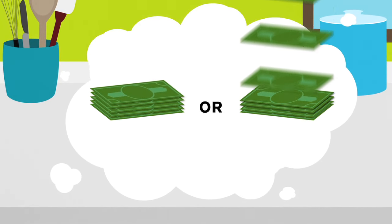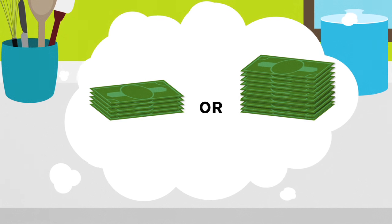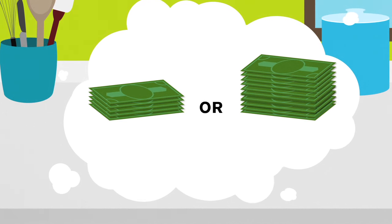First, plan ahead by setting a budget. Ask yourself, how much do I want to spend? Be sure to include delivery costs in your budget.